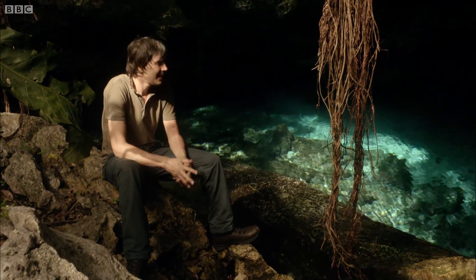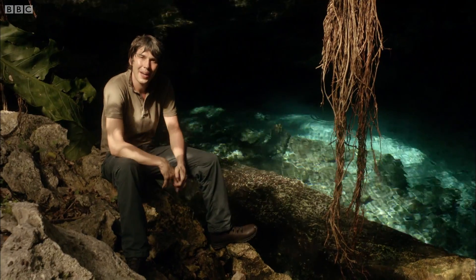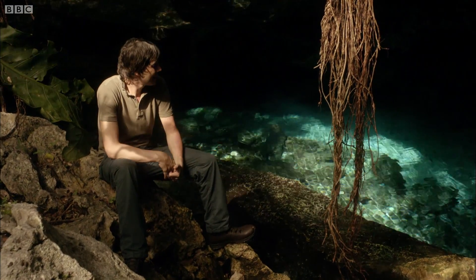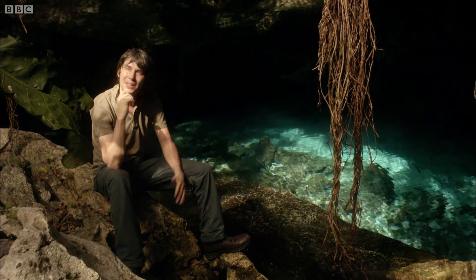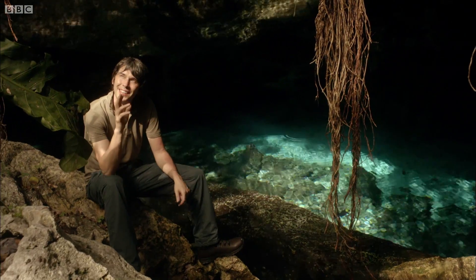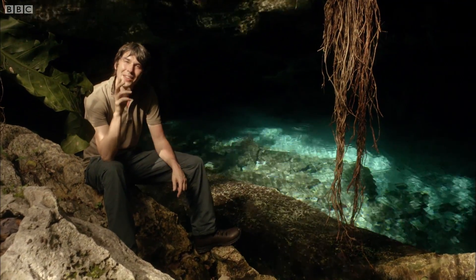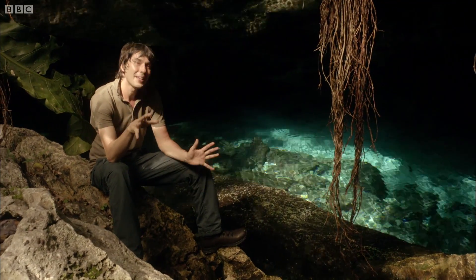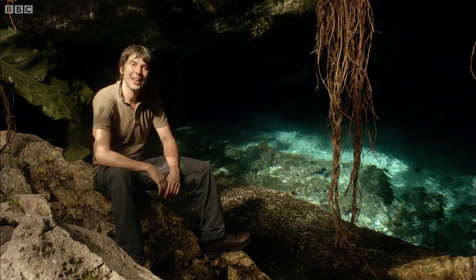And that's where these things come in. These are cenotes. They're caverns dissolved out of the limestone by the rain, and they collect water, and they play a vital role in the ecosystem. The forest changes when you get around a cenote. Just listen to that. Those are frogs, and you don't hear those frogs anywhere else in the forest, just around the cenotes.